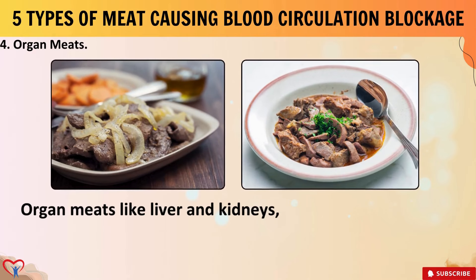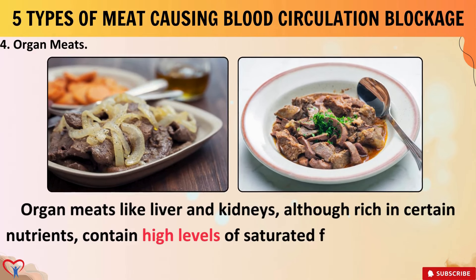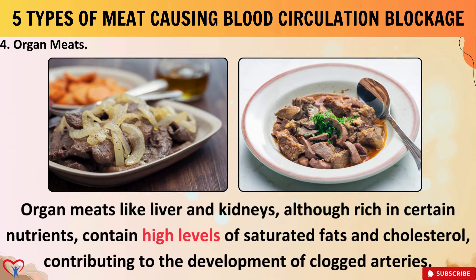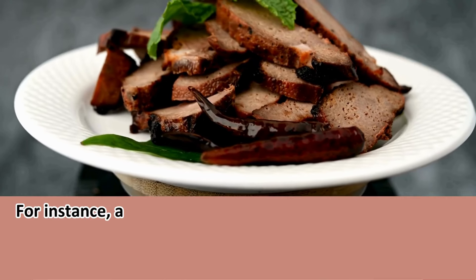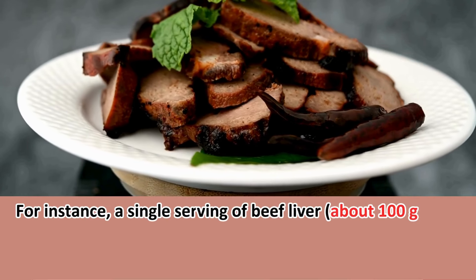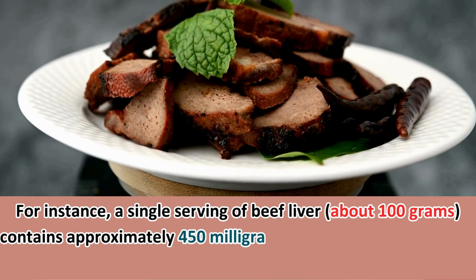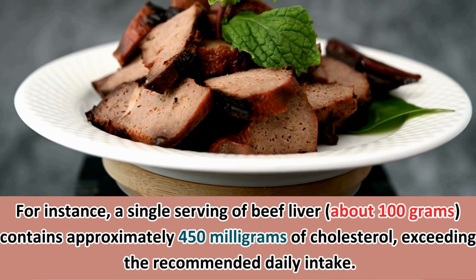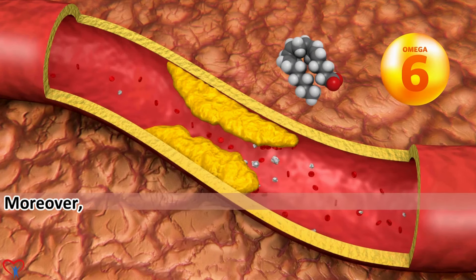4. Organ meats. Organ meats like liver and kidneys, although rich in certain nutrients, contain high levels of saturated fats and cholesterol, contributing to the development of clogged arteries. For instance, a single serving of beef liver, about 100 grams, contains approximately 450 mg of cholesterol, exceeding the recommended daily intake.